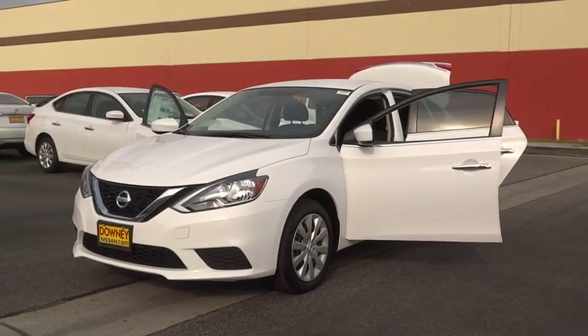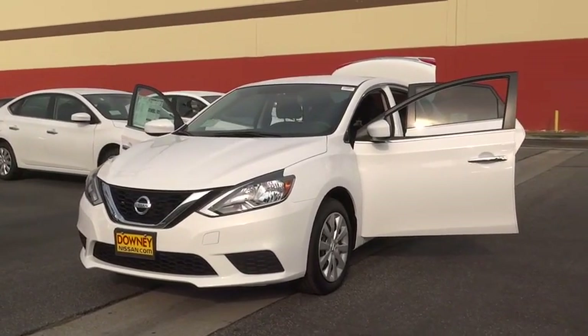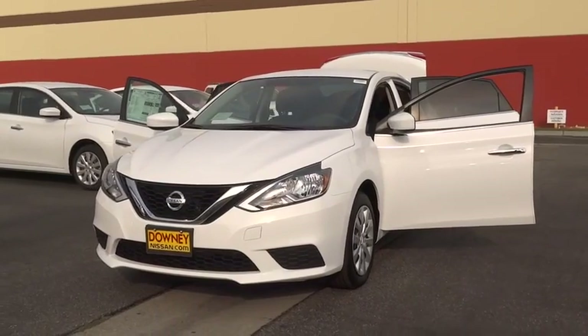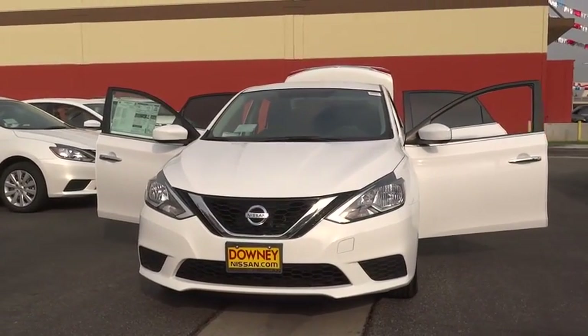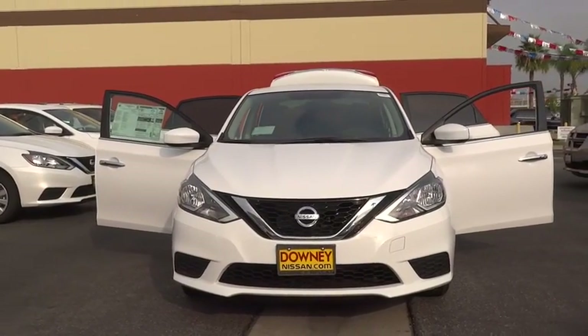2016 Sentra. With its spacious and versatile interior and stellar fuel efficiency, the Nissan Sentra is the obvious choice for anyone who wants to enjoy a stylish and comfortable ride.